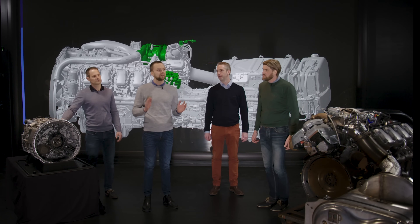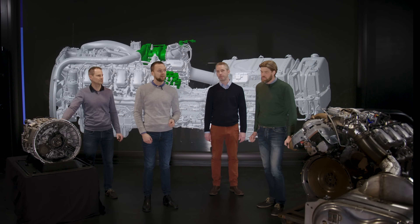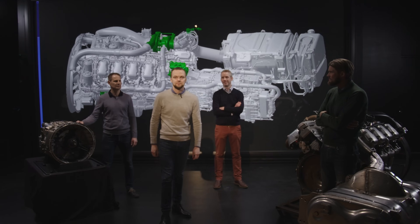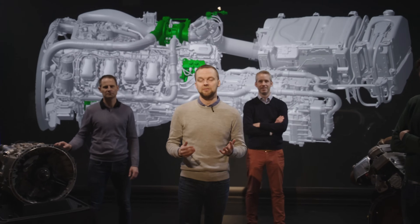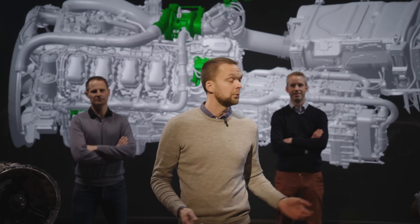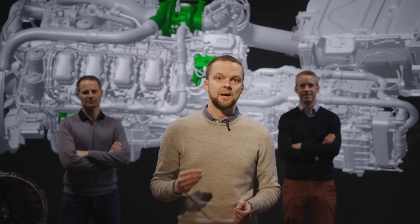The greatest benefits of the new gearbox come when we combine the engine, the gearbox, and the rear axle ratio in the right way, to provide increased startability and significant fuel savings for the customer. We have been able to achieve that because here at Scania we develop everything in-house at the same place, and together we have shown that it's possible to reach a power and torque level far exceeding everything else on the market.